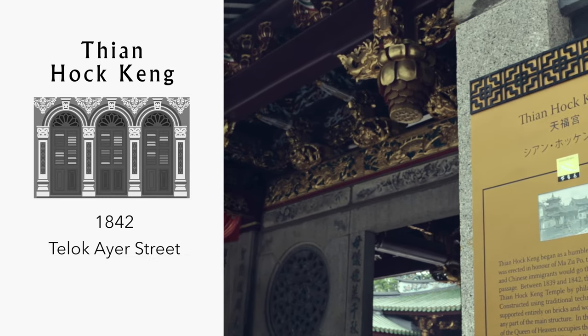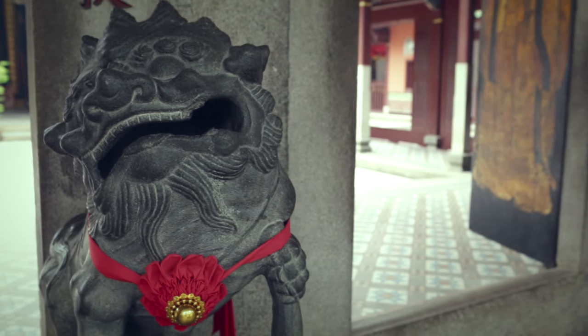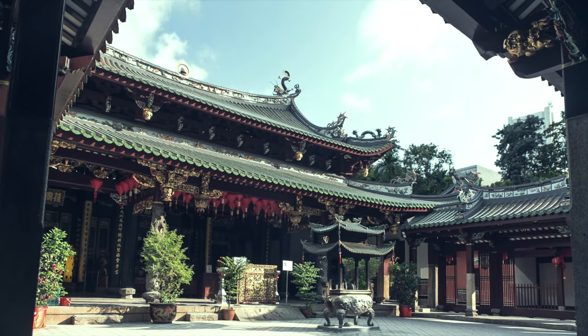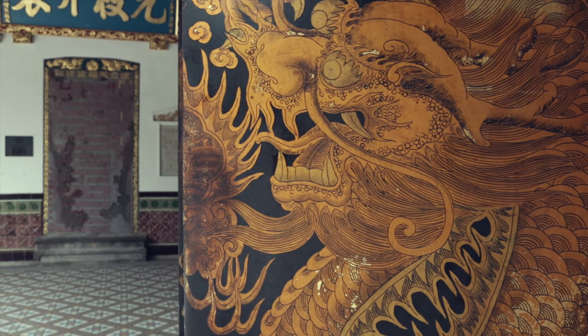Thian Hock Keng, literally Palace of Heavenly Happiness, is a temple built for seafarers to give thanks to the Chinese sea goddess Mazu for a safe sea passage on their arrival to Singapore. Completed in 1842, Telok Ayer, where the temple is situated, marked the coastline before land reclamation.